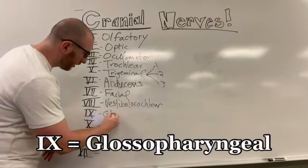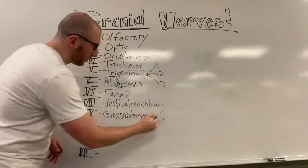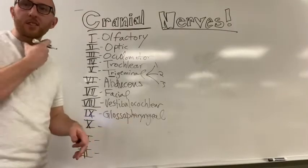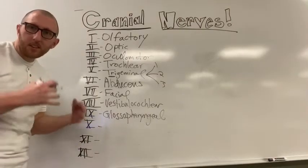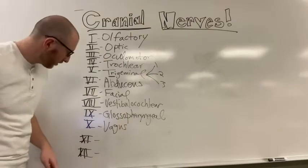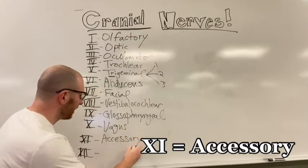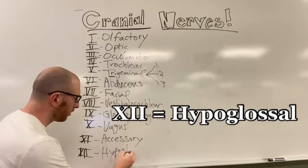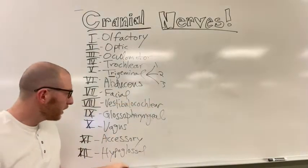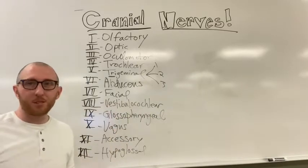Number nine is glossopharyngeal - glosso means tongue, pharynx means throat, so this one deals with the throat and the tongue. Number ten is vagus, V-A-G-U-S, just like Las Vegas. Number eleven is accessory, which controls your trapezius and sternocleidomastoid. And the last one is hypoglossal - hypo refers to underneath the tongue, so it's the muscles that move your tongue around.